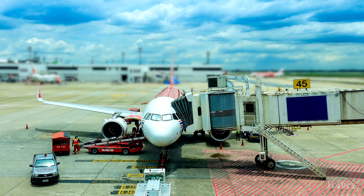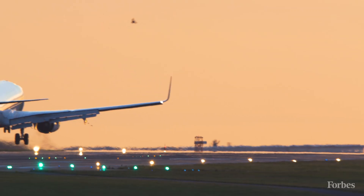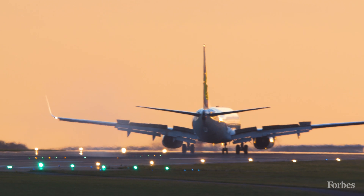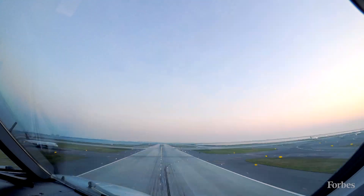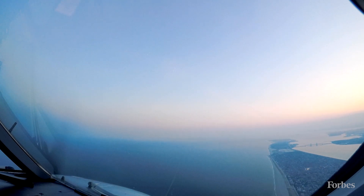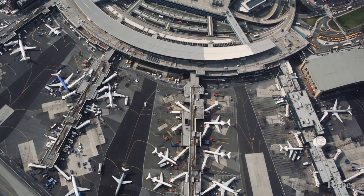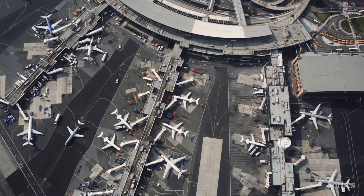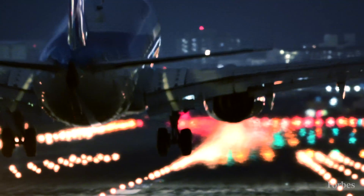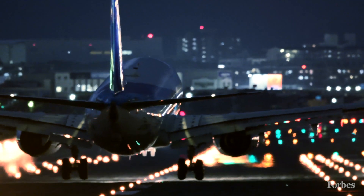Auto landing for planes actually isn't new — it's been employed in commercial aircraft for decades. In fact, there are parts of Europe where it's absolutely mandatory because weather conditions might make it difficult for pilots to land with their eyes alone. But the existing systems are big and bulky and often require there to be equipment on the ground to help guide the plane to land safely.